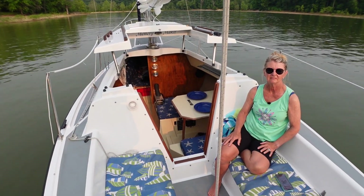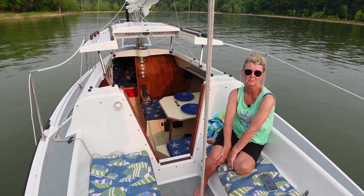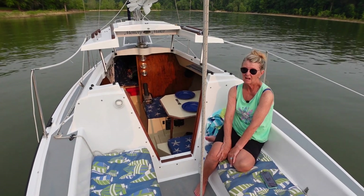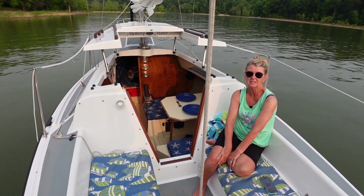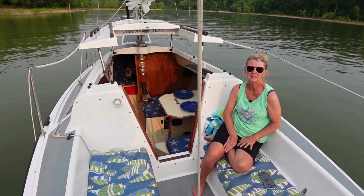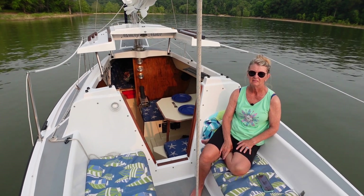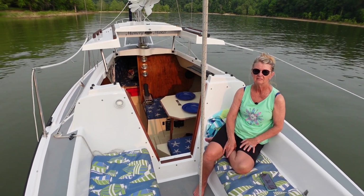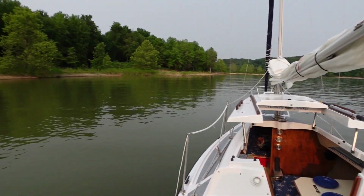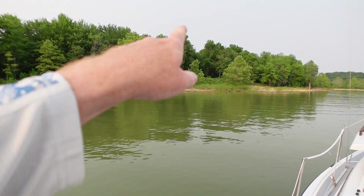We had a beautiful afternoon of sailing today. The weather was perfect and the wind was much better than I thought it was going to be — pretty steady from about one o'clock on. We were out for almost five hours of non-stop sailing, so it was a really nice afternoon. We're at anchor now in one of our favorite coves — we call it Boy Scout Cove. There's a Boy Scout camp through the woods about a thousand yards or so.